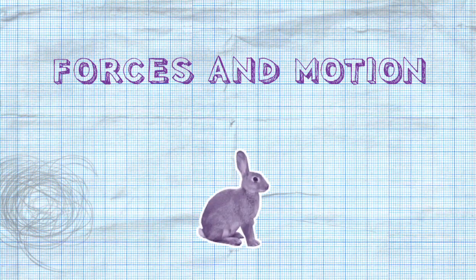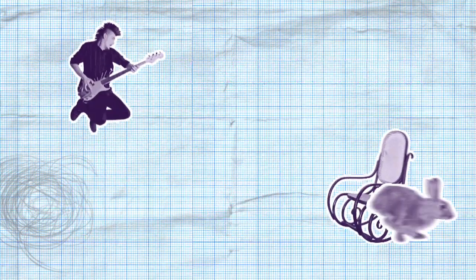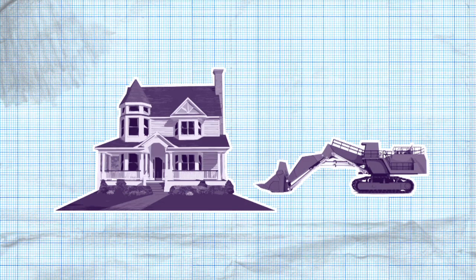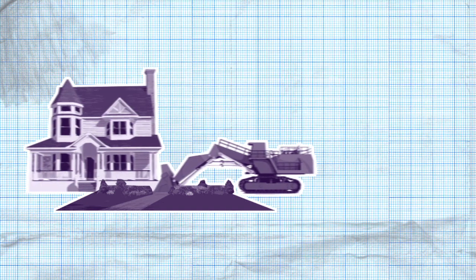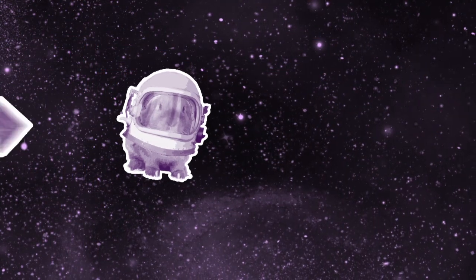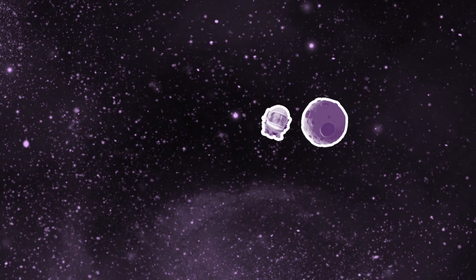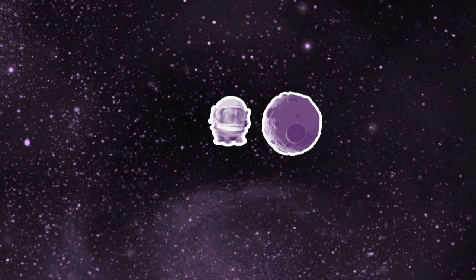If no force acts on an object, then the way it's moving won't change. If it's at rest, it'll stay at rest. Or if it's on the move, it'll keep on moving, unless a force acts on it. If an unbalanced force acts on something, you can start anything moving — even a house. If you give a rabbit a tiny little nudge in space, once it's going, it'll just keep going and going and going, unless another force acts on it.